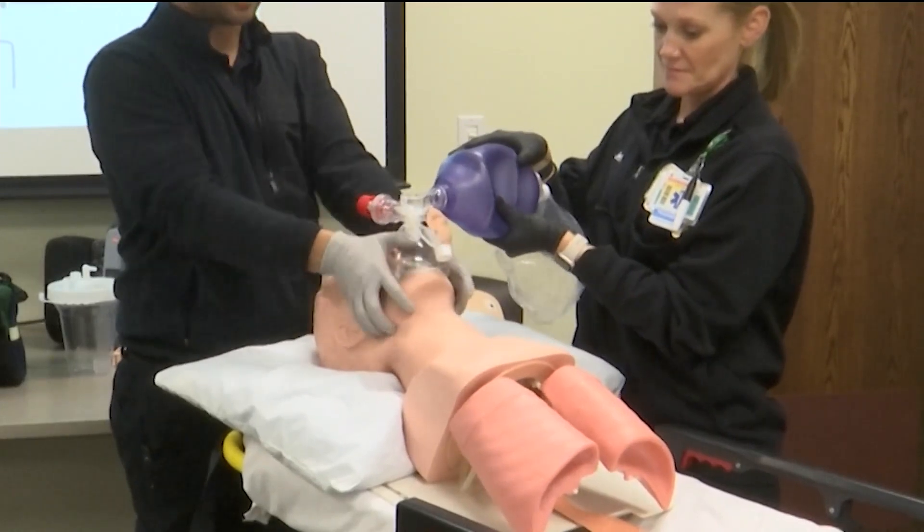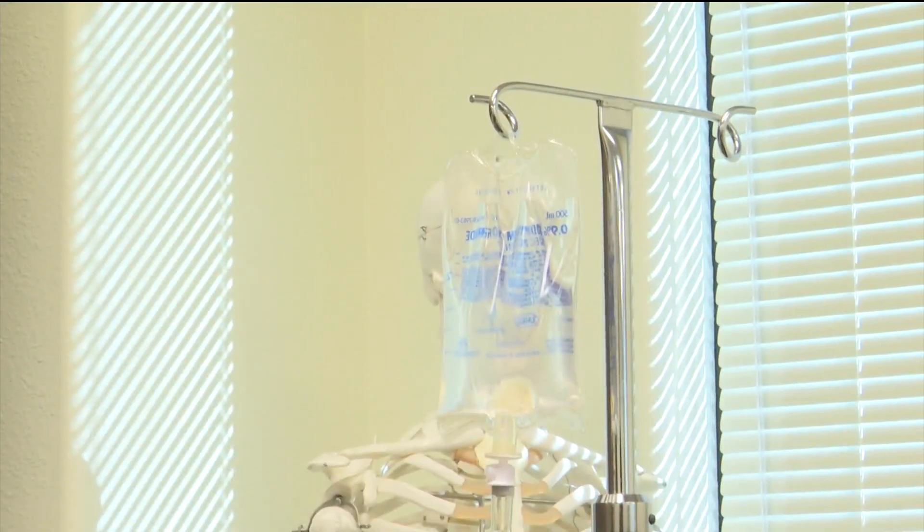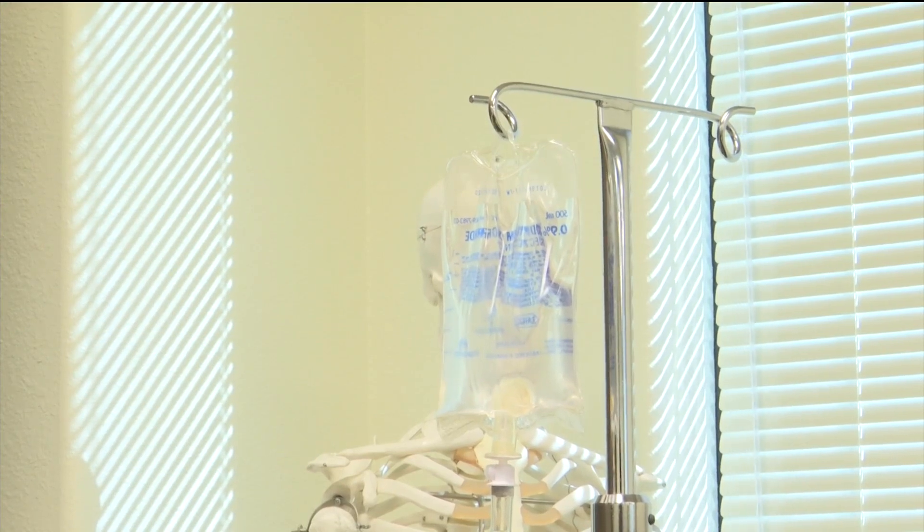Then we move into the more medical side of things — giving people butyrol treatments for respiratory issues and learning how to maintain an IV for long-distance transports.